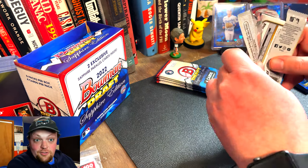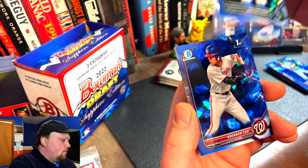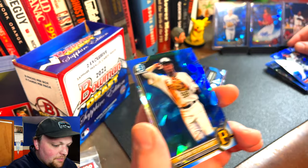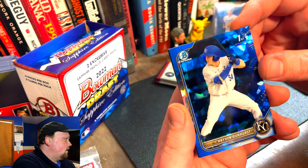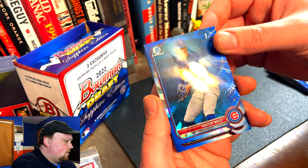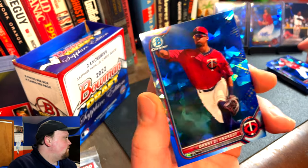Two packs in, pack three — keep your fingers crossed, looking for those parallels. We have Anthony Hall, New York Yankees. Walter Ford. Brenner Cox. Yordani De Los Santos — pretty fun name right there. A lot of firsts so far — I like it, more promising than my Bowman Chrome Sapphire boxes. Pack four: we have Hayden Dunhurst, Kansas City Royals — little color match. Pitcher for the Cubs, Nasier Mule — like that one. Justin Boyd — pretty decent box on firsts so far. And Danny DeAndrade for the Minnesota Twins.